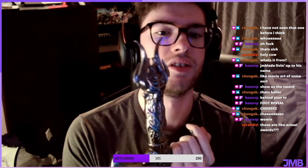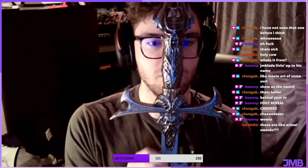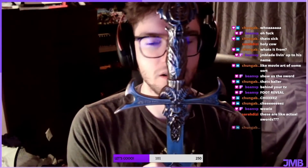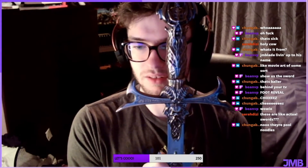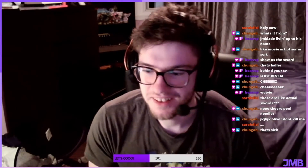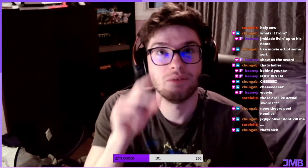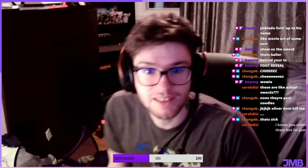This is the pommel and then up to the cross guard. Yeah Sarah, these are actual swords — did you not know this about me? I have a collection of swords. Sarah, I have one, two, three, four, five, six, seven, eight, nine, ten blades in my room.